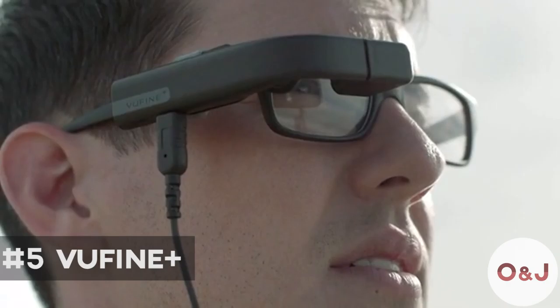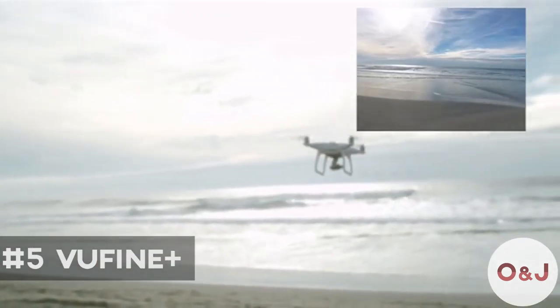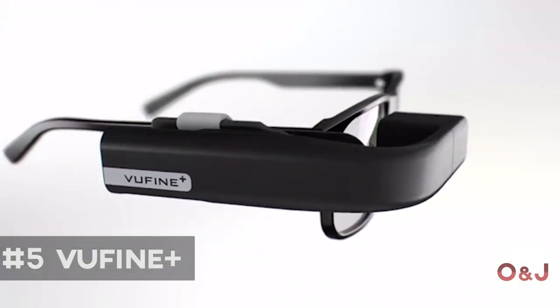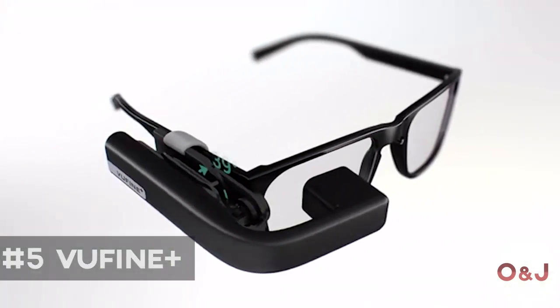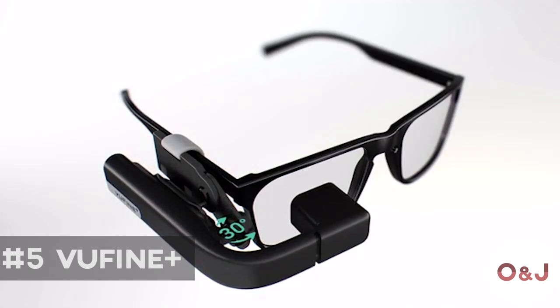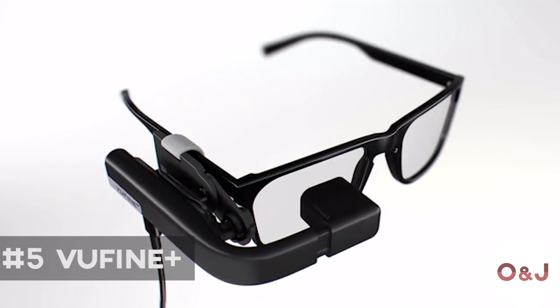ViewFind is more than a second screen. It enhances your current technology, truly unlocking its full potential. We also enhance adjustability — the docking station utilizes a ball joint, greatly increasing its range of motion to ensure you the best, most comfortable viewing angle.